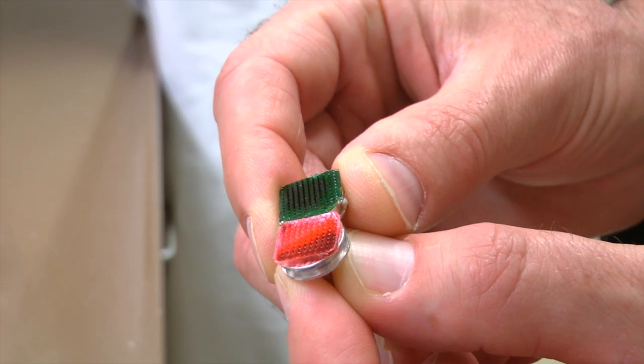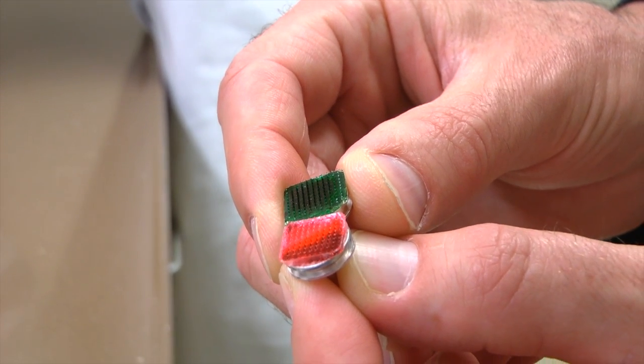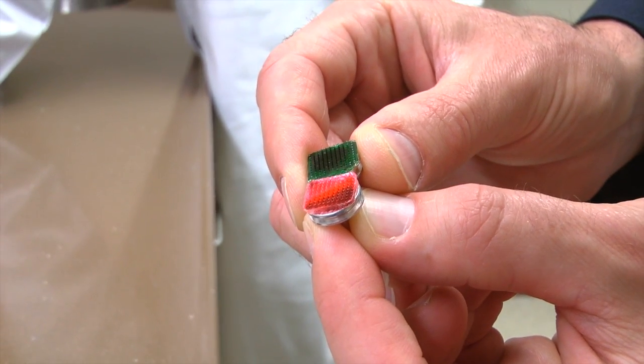All we need to do is have a solution with the medicine inside and place the microneedles into that solution. The tips will then swell and the medicine will go into the microneedles. We can take them out, they'll dry, and then we can place them back into tissue in a wet environment and slowly that medicine can be released.